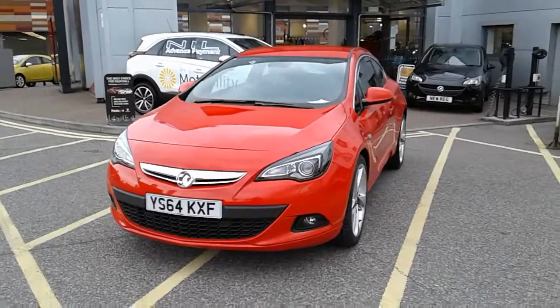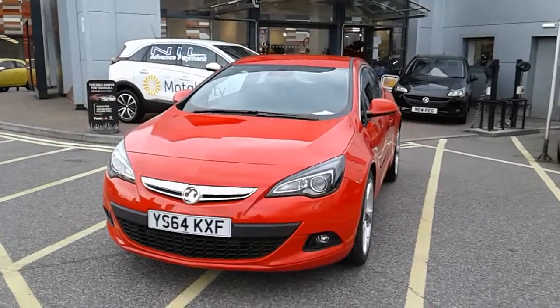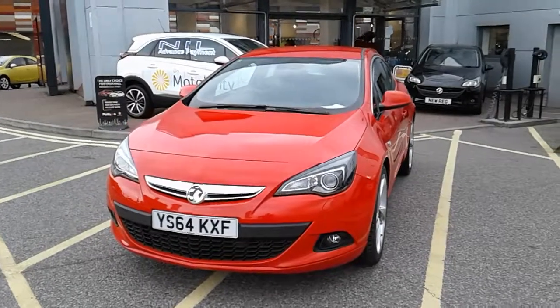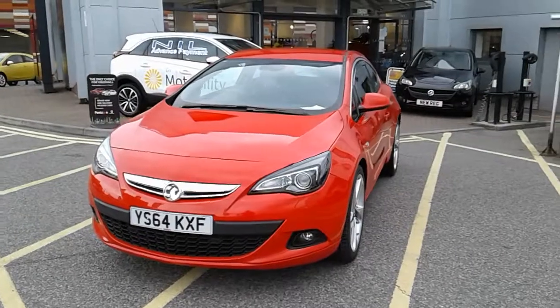Welcome to our 2014 Vauxhall Astra GTC CDTI Ecoflex SRI. This car has a 1.6 litre diesel engine which produces 136 brake horsepower and runs around 68.9 miles to the gallon. This car has only had two previous owners.